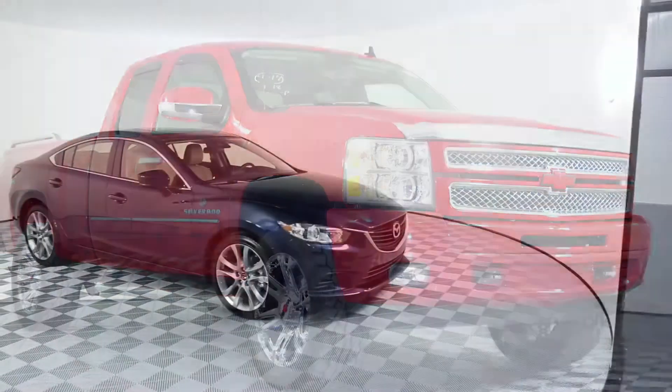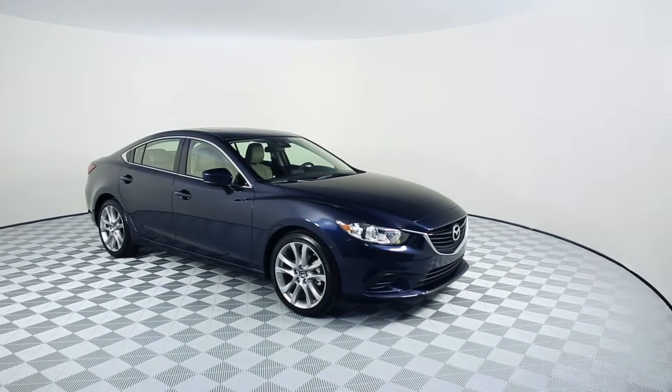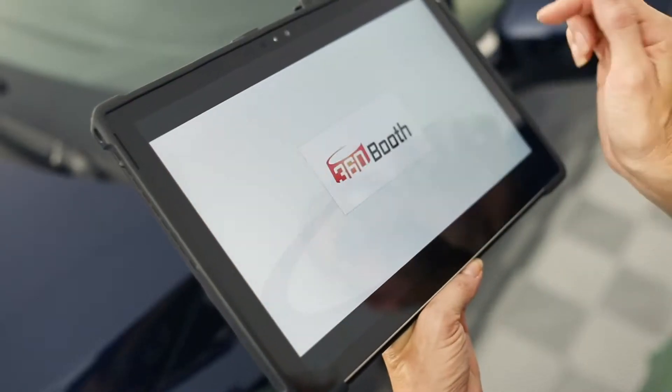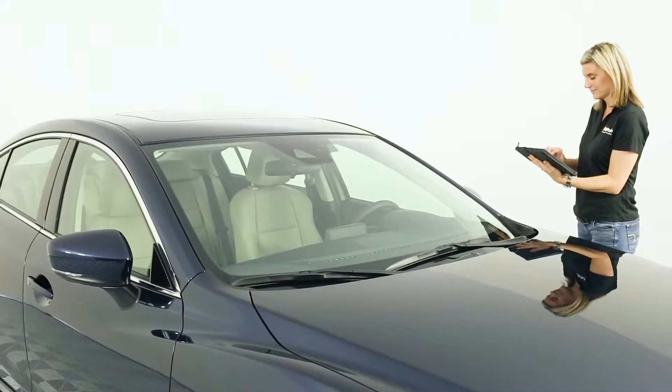No more wasting time with transferring images to the computer, logging into websites or adding photos one at a time to your listings. Booth App does it all wirelessly before your vehicle leaves the 360 Booth photo studio.